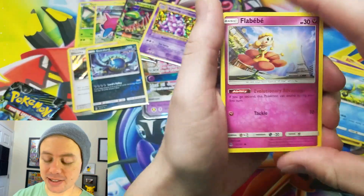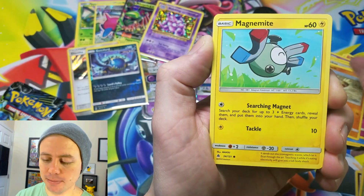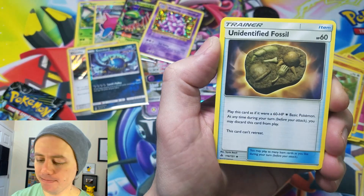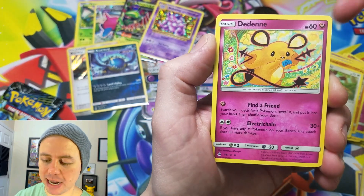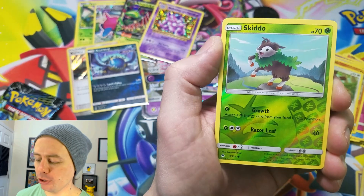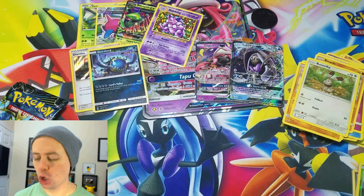I don't know what's up with these packs — they're just ripping into tiny little bits. All right, our last Forbidden Light pack. We got Flabébé, Magnemite, Cubchoo, Bannette, Lightning Energy, Unidentified Fossil, Duosion, Gogoat, Skiddo to go along with the Gogoat, and a Meowstic Rare.